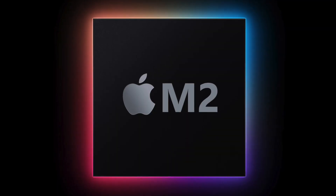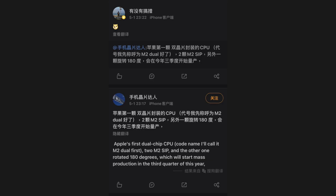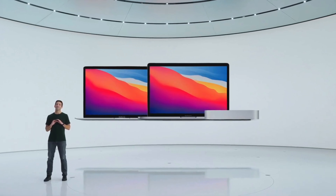Welcome back to the channel. Today we have some information regarding the Apple M2 processor — basically tidbits on a dual chip CPU and maybe mass production beginning in Q3 of this year, which could be hinting at a November event.